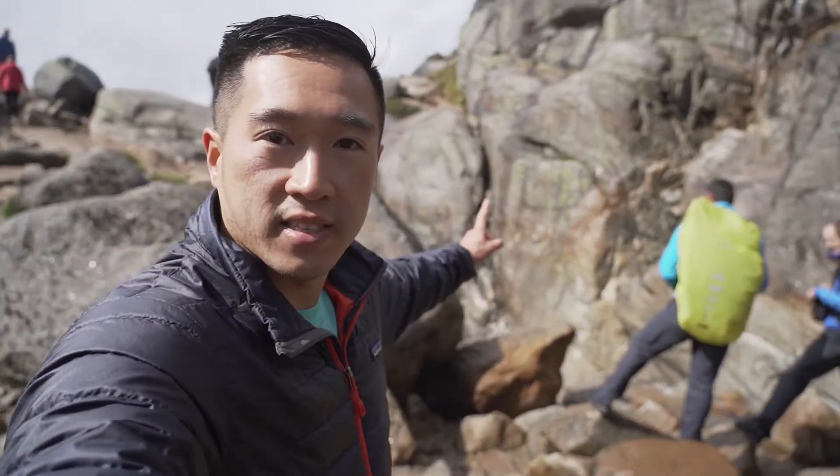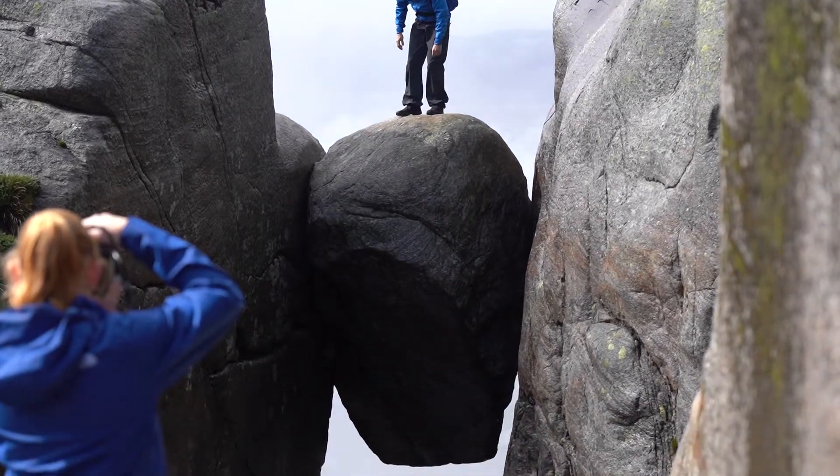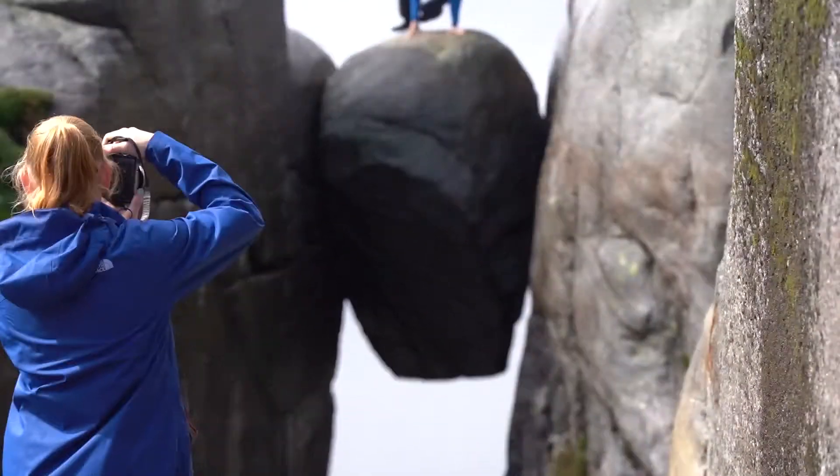It took us about two hours. This is it right here. Man, that rock is just wedged along the side of the mountain here.